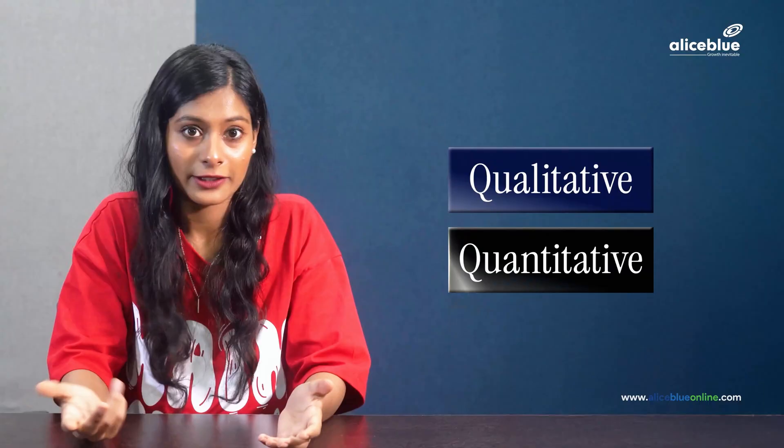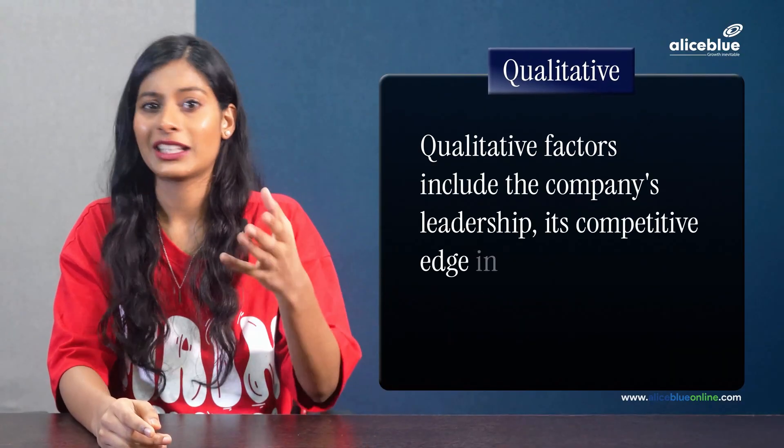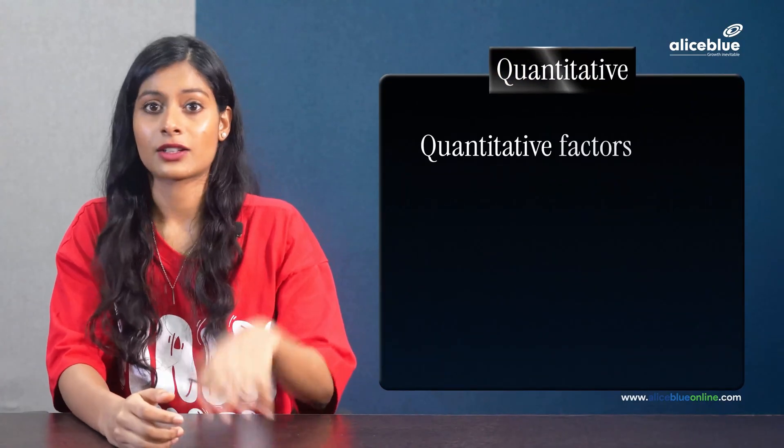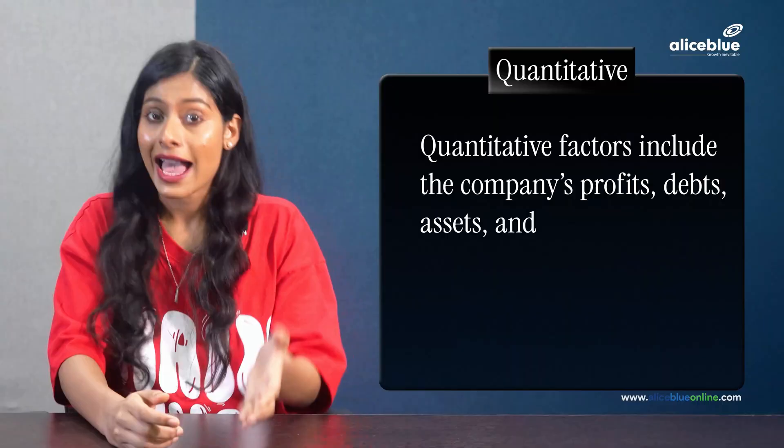To perform fundamental analysis, we primarily focus on two factors: qualitative and quantitative. Qualitative factors include the company's leadership, its competitive edge in the market, and the overall market conditions. Quantitative factors, on the other hand, include the company's profits, debts, assets, and cash flow.